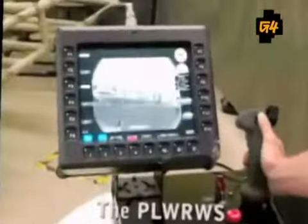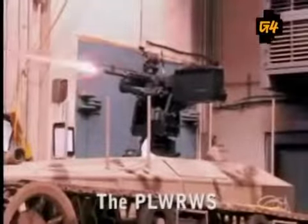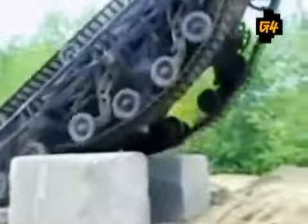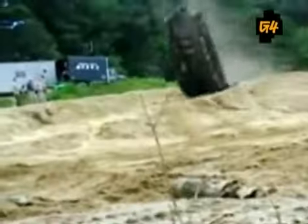The Ripsaw has a payload of 2,000 pounds, allowing it to be outfitted with various cameras, sensors, and artillery. Howe and Howe Technologies hopes to find a contractor to mass-produce these vehicles and get them onto the battlefield soon.